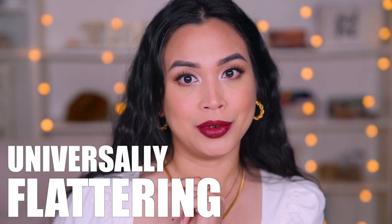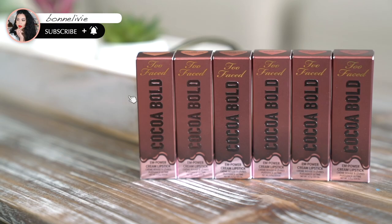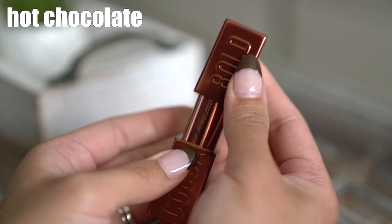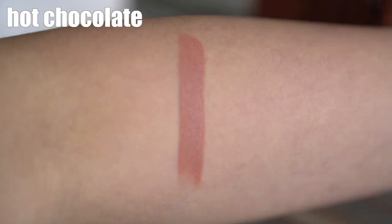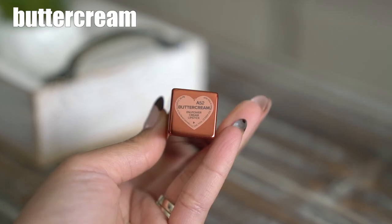They said it was cocoa colored, they said it would be universally flattering, they said it would deliver insane payoff, and they said it would be a bold, buttery texture.